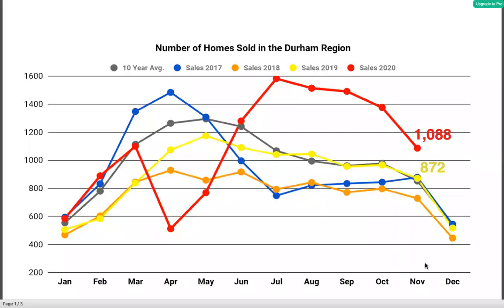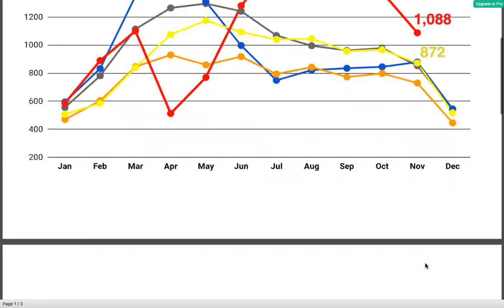Let's have a look at the first graph — the number of homes sold. So the number of homes sold for this year in 2020 is shown in red. In November we had 1,088 homes that sold, and that's about a 25% increase over November of last year which was 872. In addition, the number of new listings that came on the market in November was 1,042.